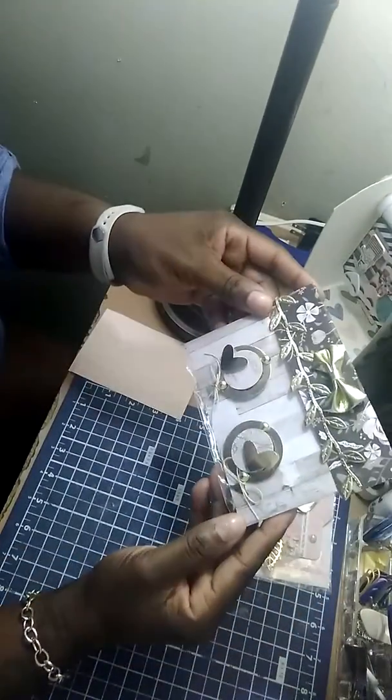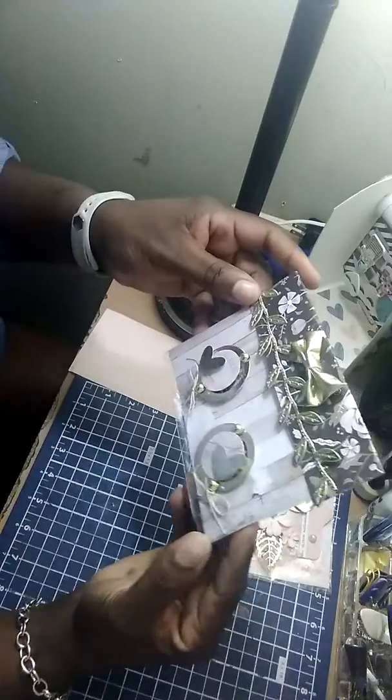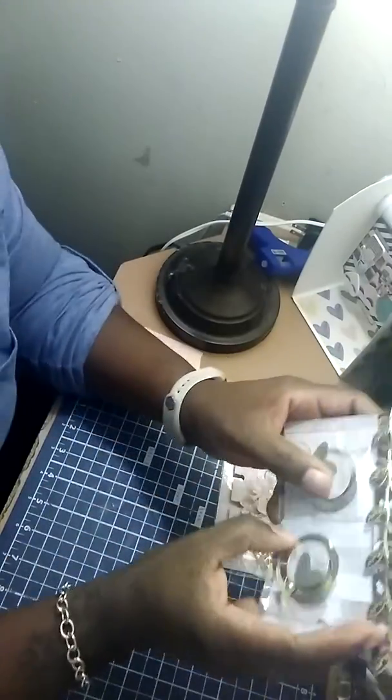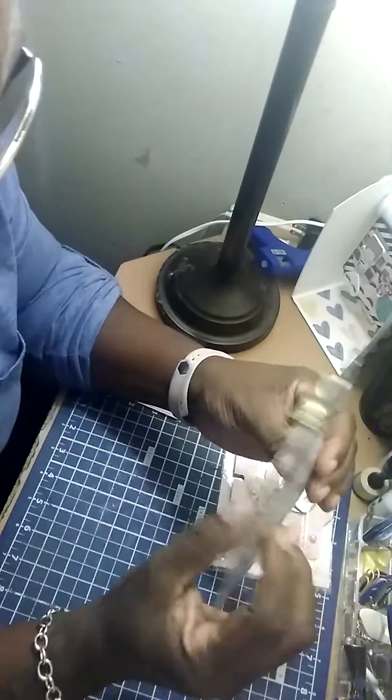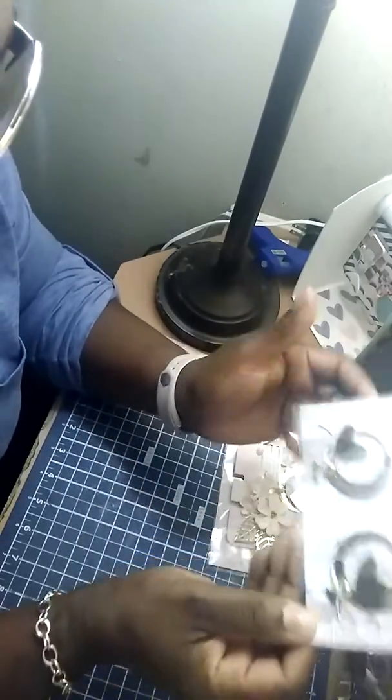And here's some embellishments. Thank you, Miss Anna — I love these, these are gorgeous. I was just saying I couldn't find this die, so she sent me some. Aren't they gorgeous, guys? And I love the way she packaged everything.